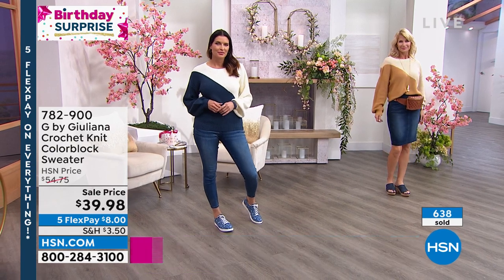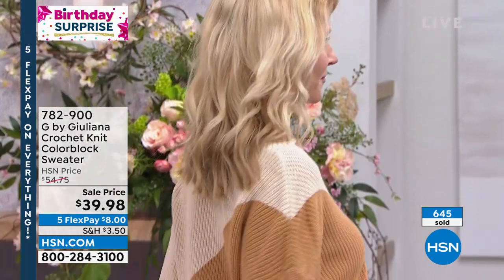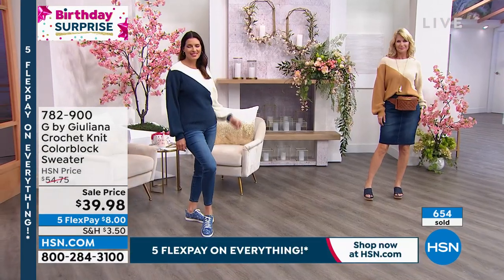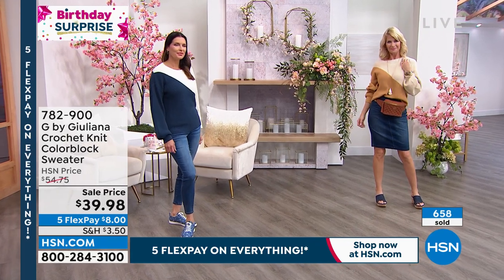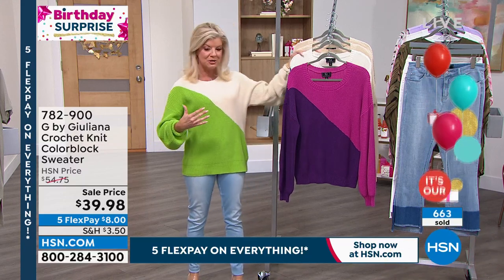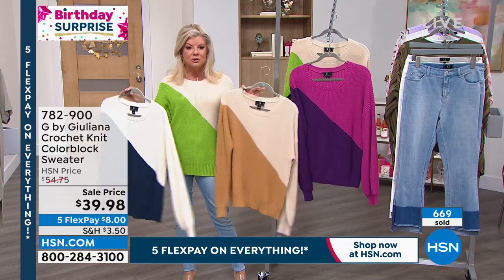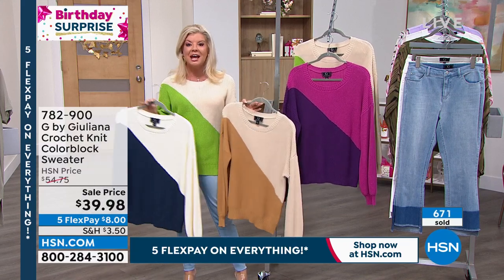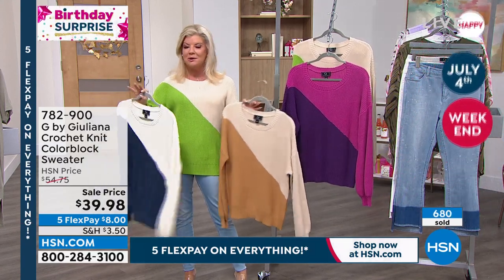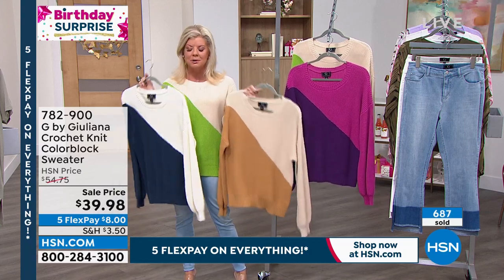We are well over 600 sold now — thank you! This is a birthday surprise, brand new, first sneak peek. The HSN price is $54.75, but we're doing a birthday surprise price of $39.98. FlexPay breaks it into five monthly payments of about $8. We accept all major credit and debit cards. You don't have to pay it all off in the first month.